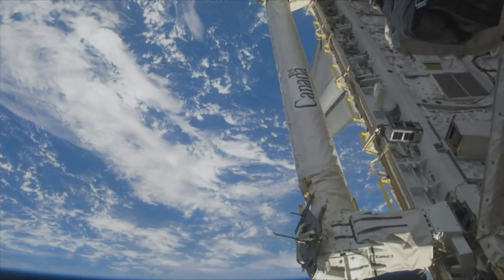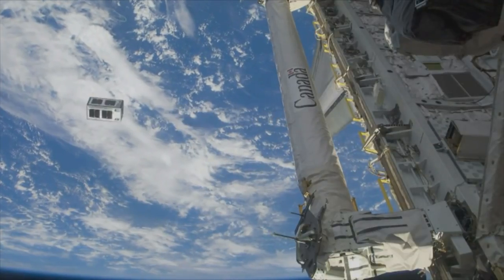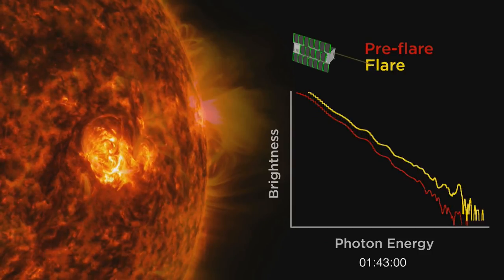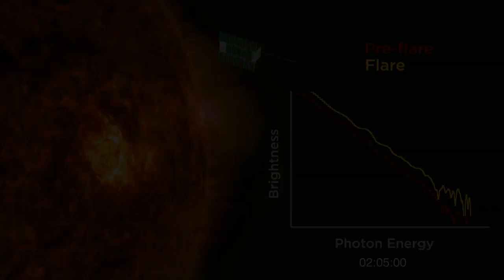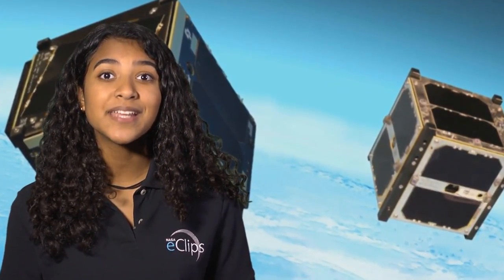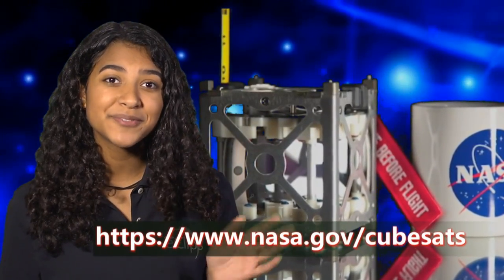The data that comes back from a CubeSat can actually be graphed, and you can measure differences — for example, before and after a solar flare — how bright is it? It's clear CubeSats have some advantages over traditional satellites. If you want to see them in action, stay tuned for part 2. In the meantime, check out this website to find out more. See you soon!